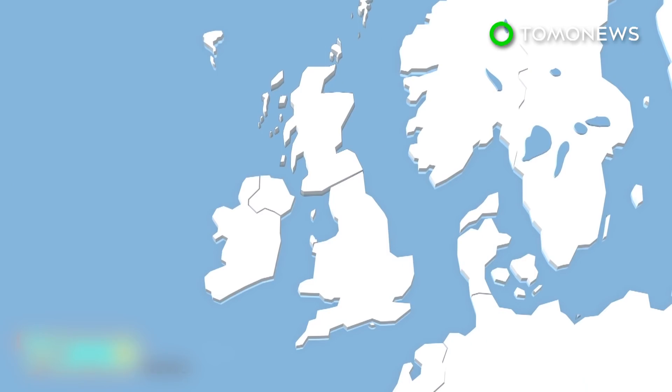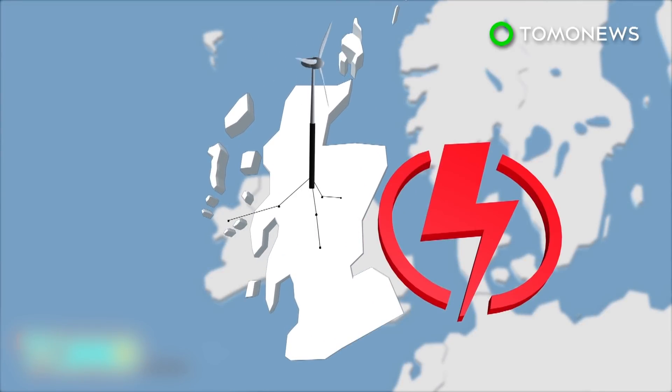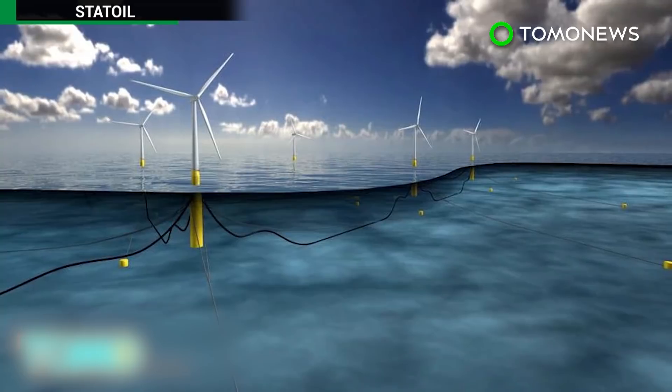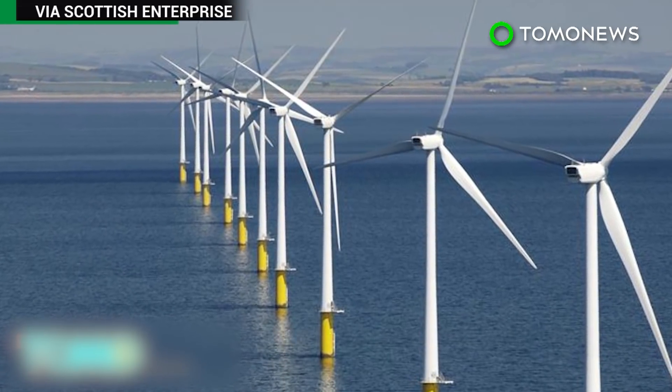In 2014, Scotland generated 11,740 gigawatt-hours of power from wind, which nearly made up a third of Scotland's total energy consumption. Statoil's goal with this 232-million-dollar pilot project is to demonstrate global market potential for turbines.